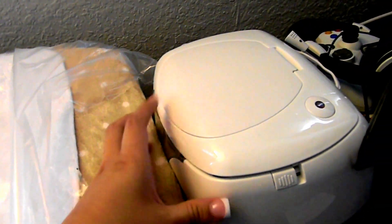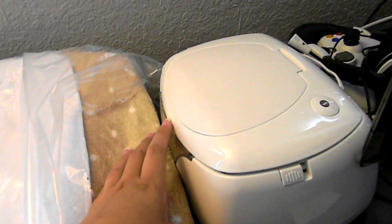And then I have this wipe warmer — it's the Babies R Us brand also.